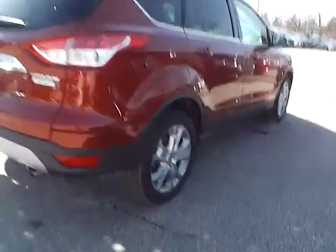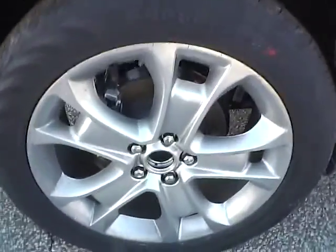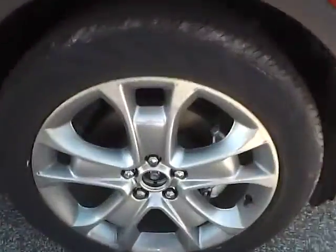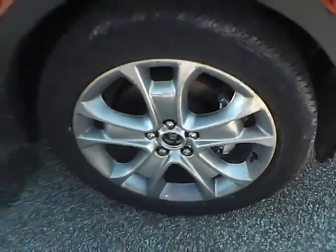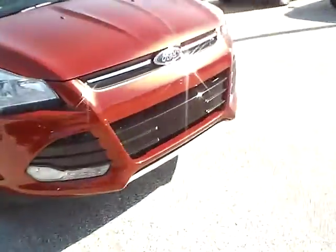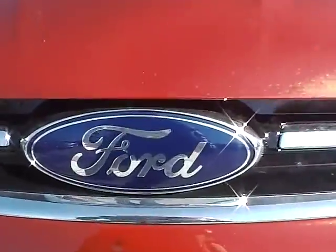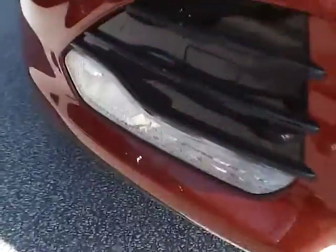As for this side of the vehicle, no curb rash or scratches on the rear wheel, no dents or dings along the side, and no curb rash or scratches on the front wheel. As for the front of the vehicle, we have the Ford badge in the middle. We also have fog lights.